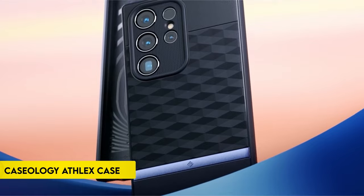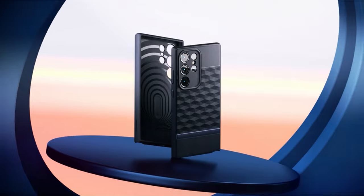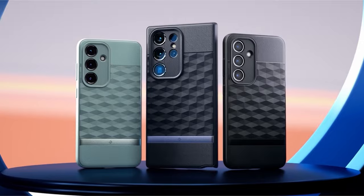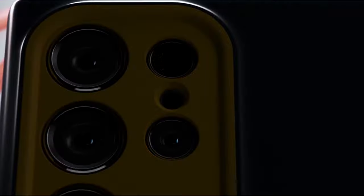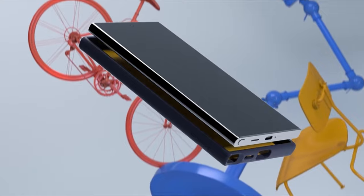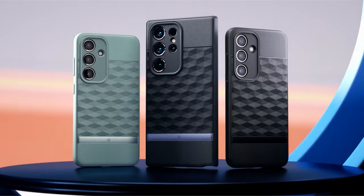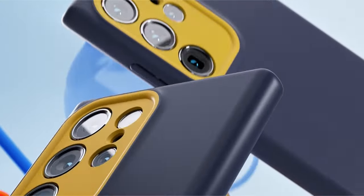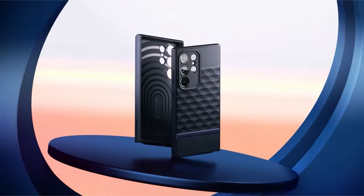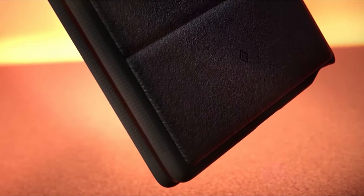On number 4: Caseology Athlex Case. Caseology, a California company headquartered in Irvine, creates stylish, contemporary, and minimalist smartphone cases. Their Athlex Case for the Galaxy S24 Ultra 2024 is made in South Korea and stands out for its integrated drop-proof grip and dual-layer design that provides significant protection and cushioning. The case's accent lines on the back add flair and practicality, offering ergonomic finger support. With its sleek form and modern high-contrast accents, Caseology guarantees a stylish yet robust solution that supports screen protectors, wireless charging, and military-grade protection certification.